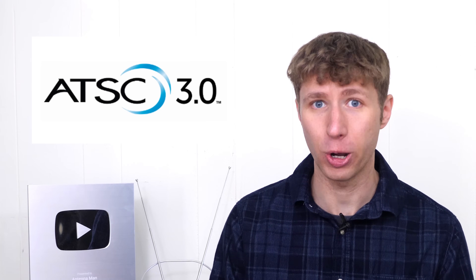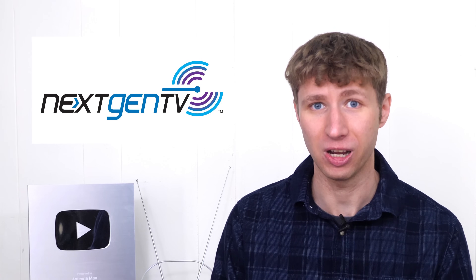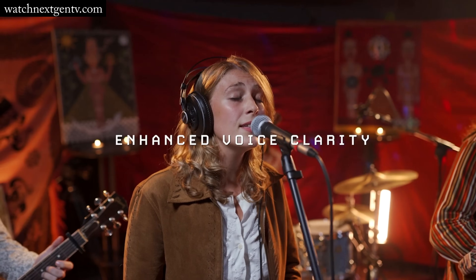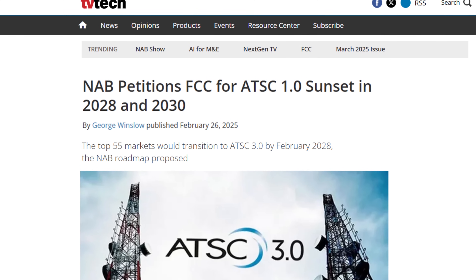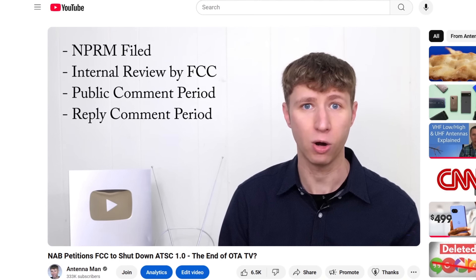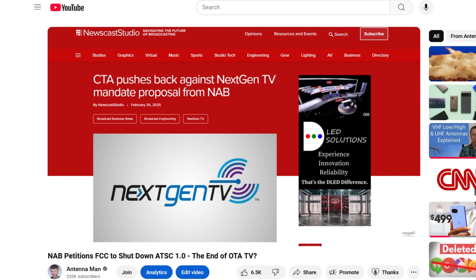ATSC 3.0, also known as Next Gen TV, is the next generation over-the-air TV standard that broadcasters want to replace ATSC 1.0 as soon as 2028, but it'll probably take a bit longer, as I mentioned in a previous video you can find linked in the description.